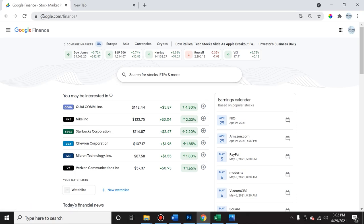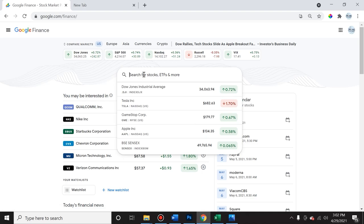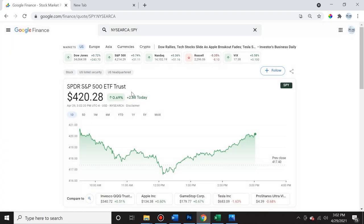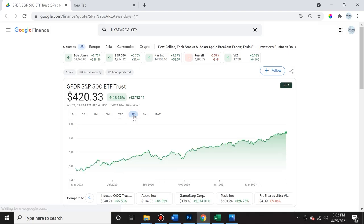If you want to follow along, you can go to google.com/finance and do the same thing alongside me. First, we're going to look at the S&P 500 ETF that tracks the Standard & Poor's 500 index — the SPY index. If you type in SPY, you'll see this chart. I'm going to ask you to navigate to the one-year mark so we can look at what happened over the span of the last 365 days.